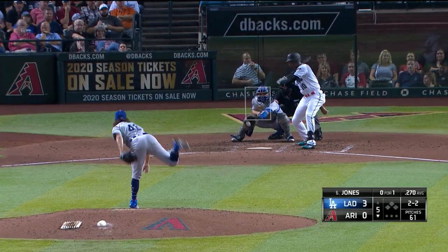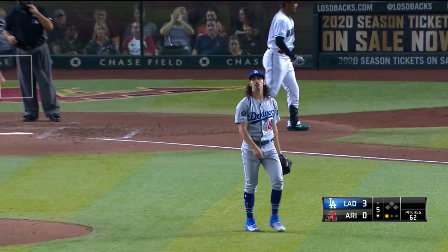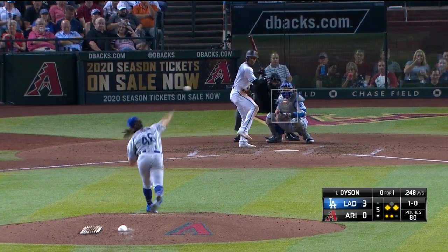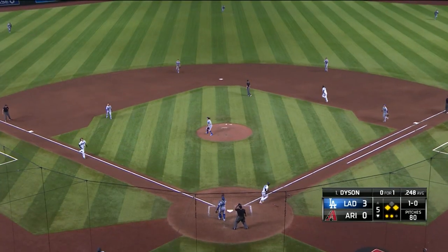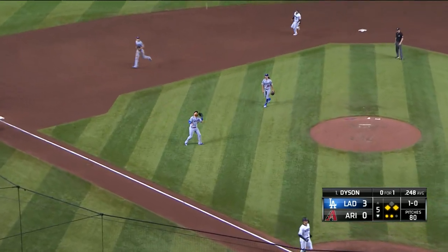He has struck out a guy every inning and only allowed the one hit. Jones out on strikes as Gonsolin fans his fifth man of the game. With runners at the corners and two out, Dyson pops it up. Justin Turner wants it — and Gonsolin keeps the zero on the scoreboard.